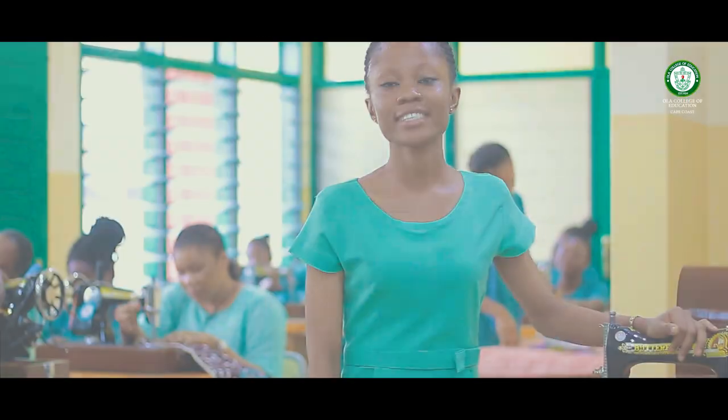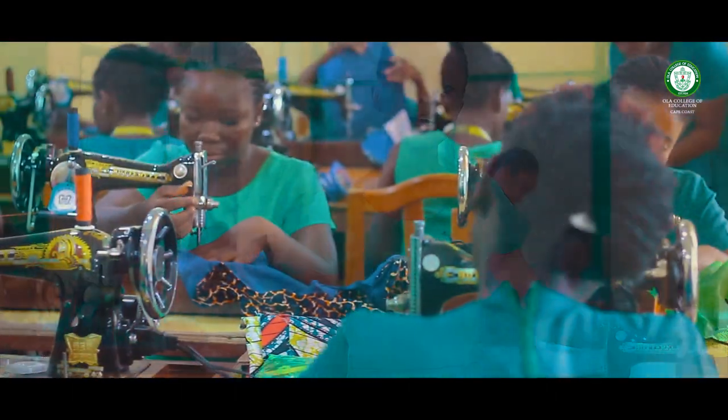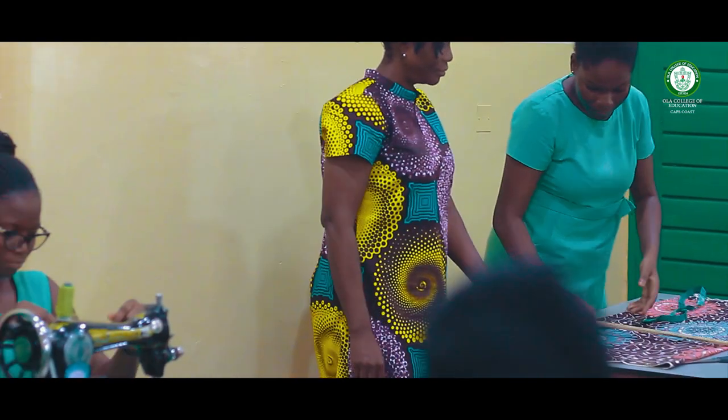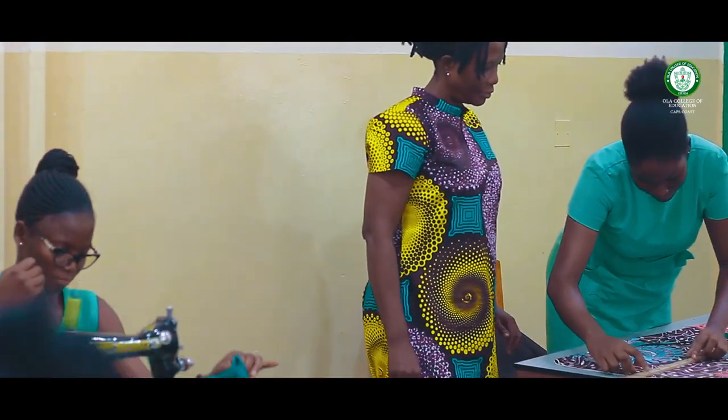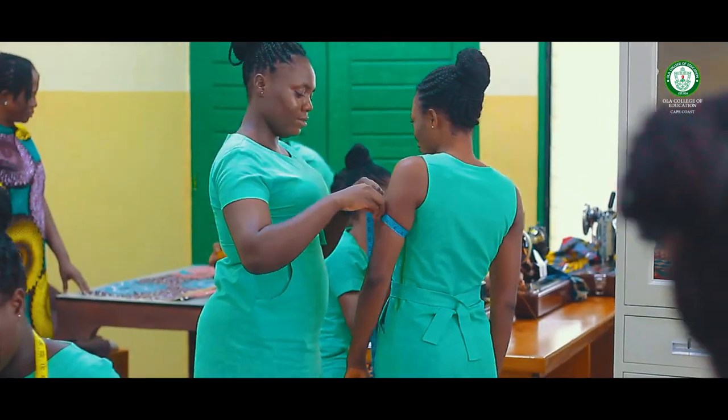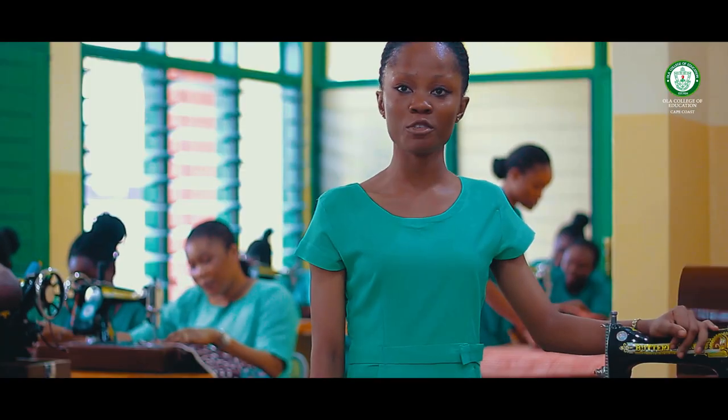Our next destination is the Clothing and Textiles Laboratory. This is a lab specially designed for home economics students majoring in Clothing and Textiles. It is a room that gives opportunity for home economics students to practice the theories they have learned in the classroom.